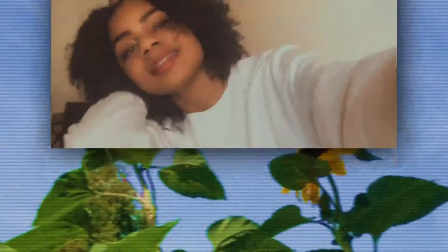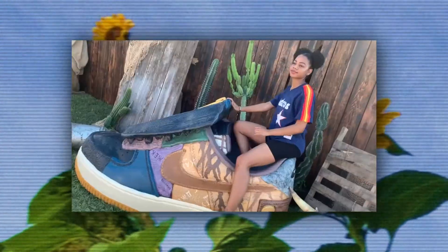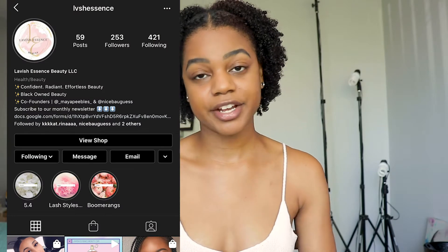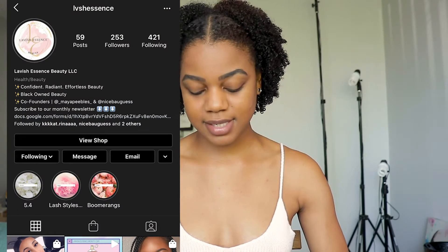Those were like really cheap off-brand ones from TJ Maxx, so this time I luckily have some really nice lashes. My lashes are from a Black-owned business here in Seattle, Washington called Lavish Essence. I actually bought two different ones to try out. They have four total — the four they have are called Strut, Baby Girl, Tees, and Flirt — and the two I got are Baby Girl and Tees.